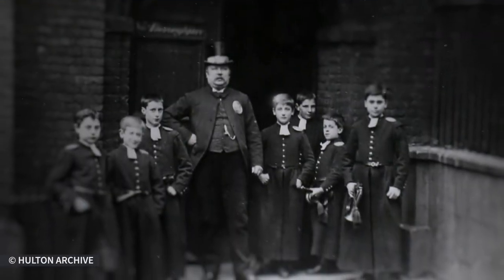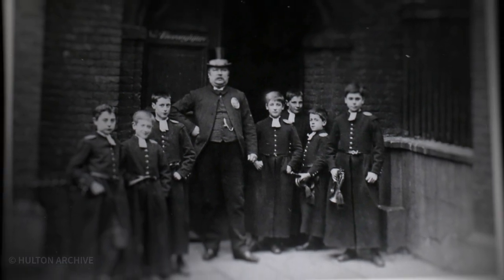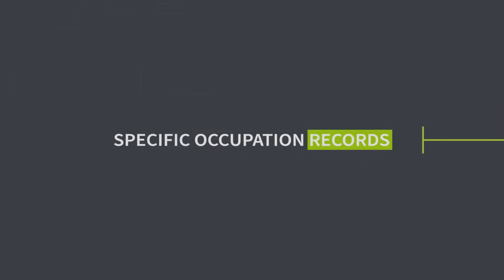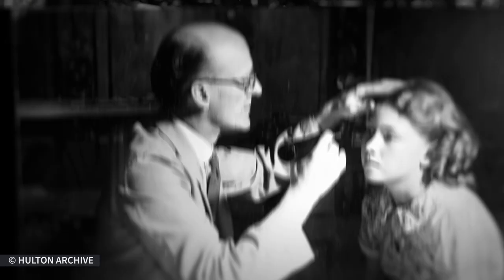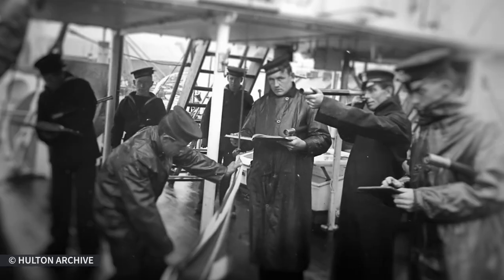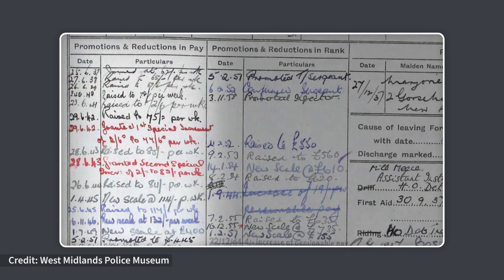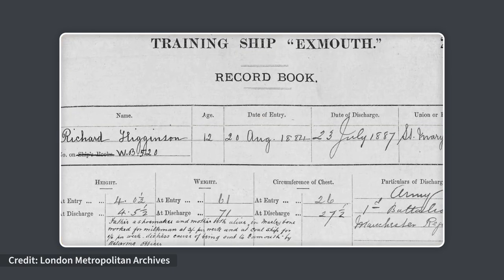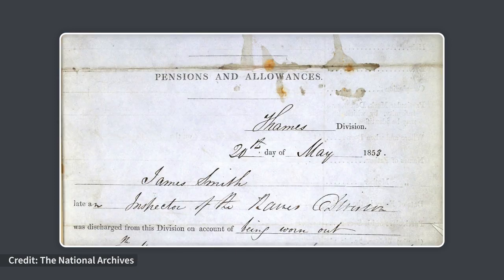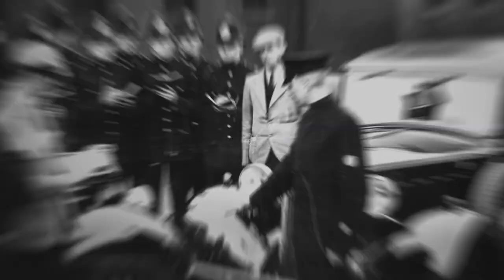Having found your ancestors' line of work, why not try exploring beyond their job title? Specific occupation records can help you uncover even more about their working life. You may discover key details about where they worked, how long they worked there, and even their salary. From postal to medical workers, mariners to the police — dig into these collections to really get a sense of what your ancestors' day-to-day lives were like.